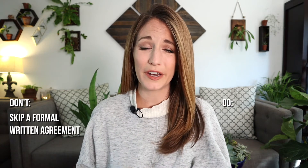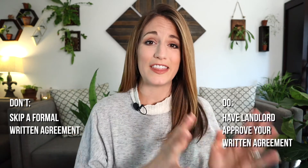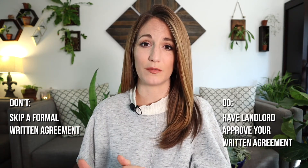Number four is super important: don't share your office space with anyone without entering into a formal written agreement with them. In addition to that, do make sure that your landlord has fully approved this written agreement before your sublessee signs it.